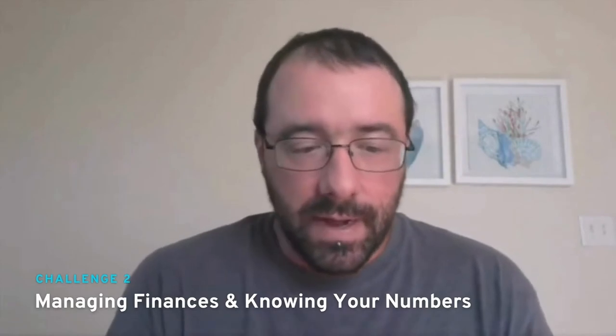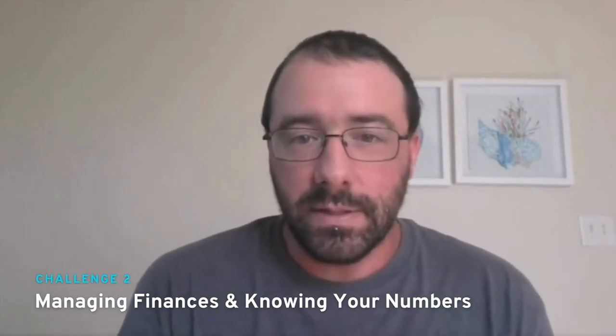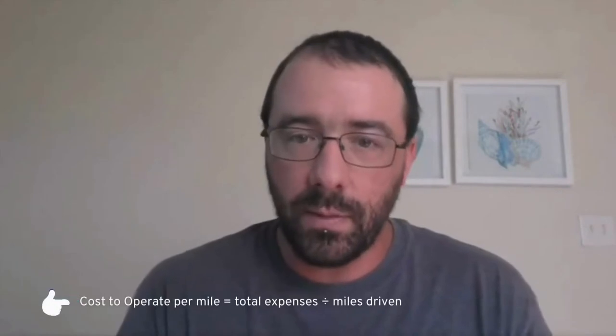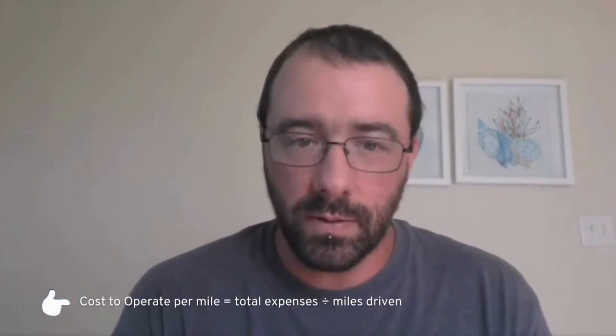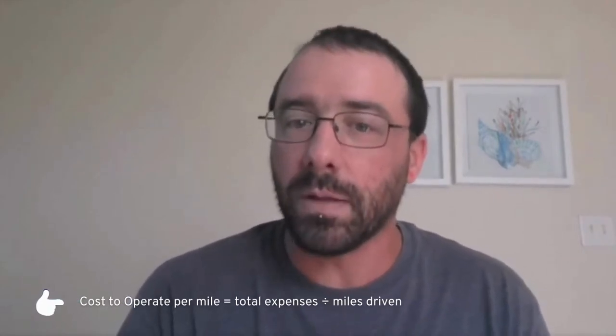The second challenge you'll face is how to manage your finances and knowing your numbers. You definitely want to make sure to keep track of your gross revenue and your expenses. It will take some time because you'll have variable expenses and fixed expenses. For example, fuel is different every week, and maintenance — preventative maintenance you can plan for, but reactive maintenance you can't. So it'll take some time to get a good baseline of your numbers. You definitely want, as soon as possible, to get a good idea of what your cost to operate per mile is so that when you're booking loads, you can figure out if the rate is going to be profitable enough for you.